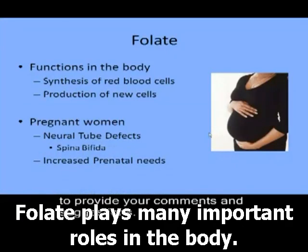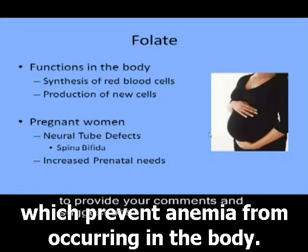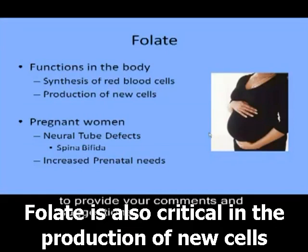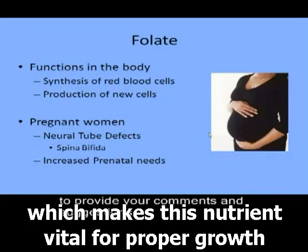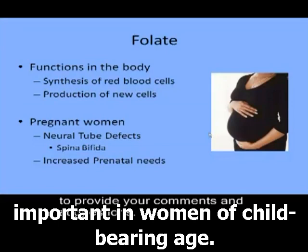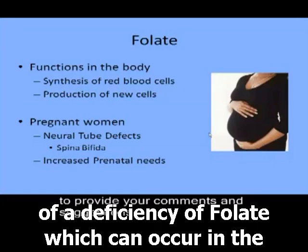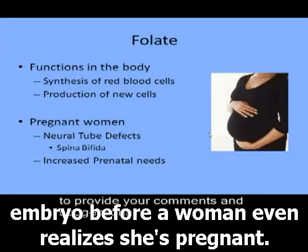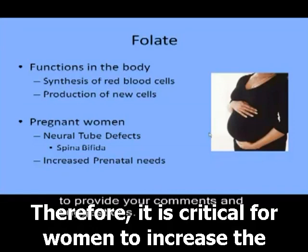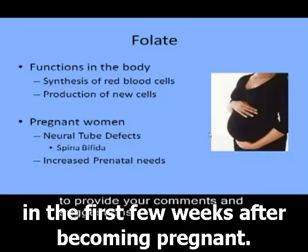Folate plays many important roles in the body. It is important in the synthesis of red blood cells, which prevents anemia from occurring. Folate is also critical in the production of new cells, which makes this nutrient vital for proper growth and development. Folate consumption is extremely important in women of childbearing age. Neural tube defects such as spina bifida are a result of a folate deficiency, which can occur in the embryo before a woman even realizes she is pregnant. Therefore, it is critical for women to increase folate intake before becoming pregnant and in the first few weeks after.